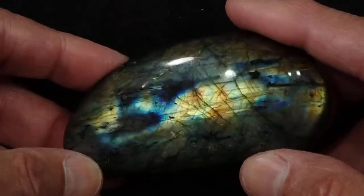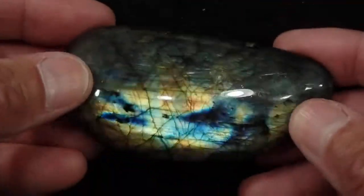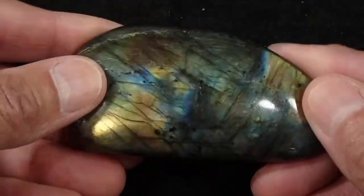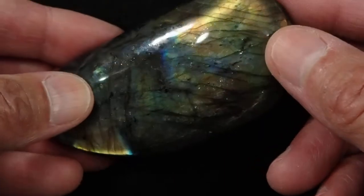It's a beautiful stone, it's got great polish, and it's got that really surprising and very important purple spot on the other side of the stone. Let's see if we can get that again for you.